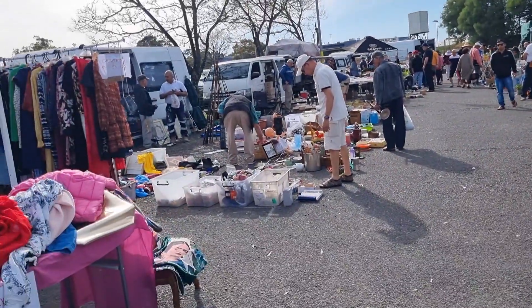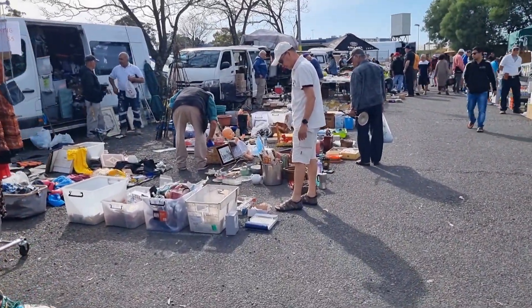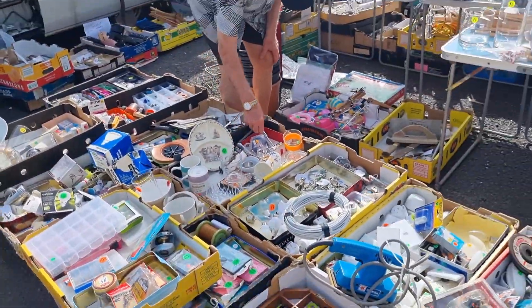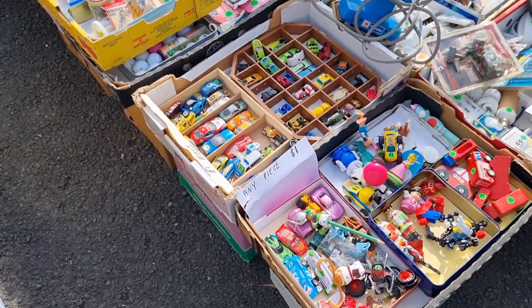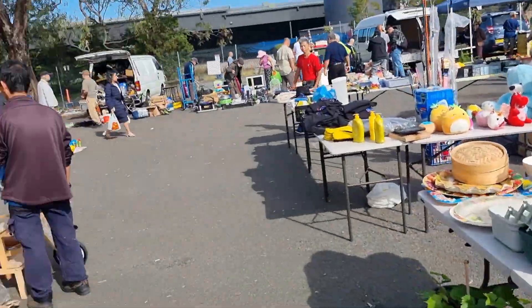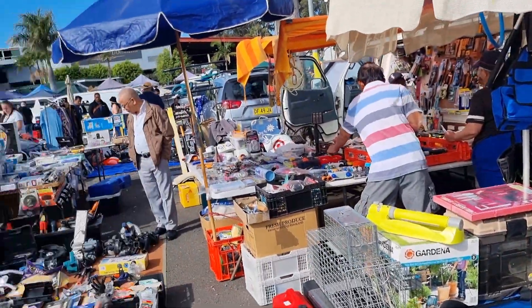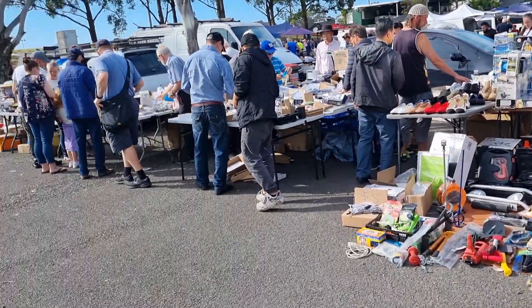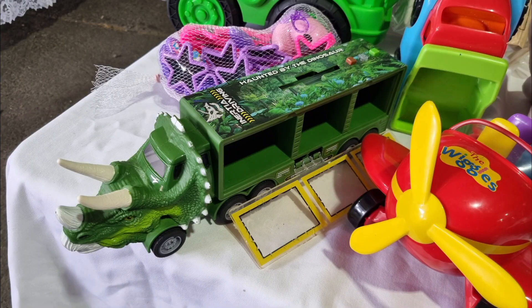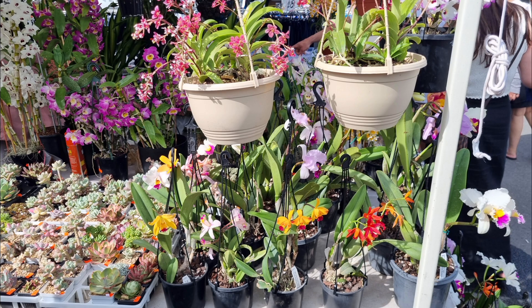If you're a guy like me, this is probably right up your alley. If you're a girl looking for designer clothes and handmade trinkets — like markets such as Paddington, Glebe, Rozelle, or Kirribilli — you'll be disappointed. This is definitely more aimed at the guys. There are some orchids, succulents, and cactuses too.